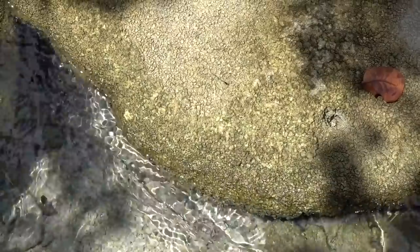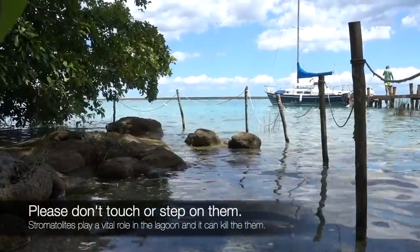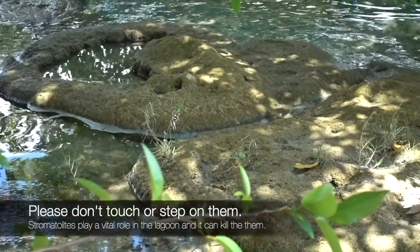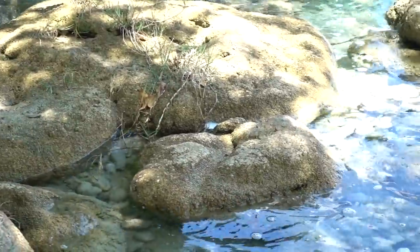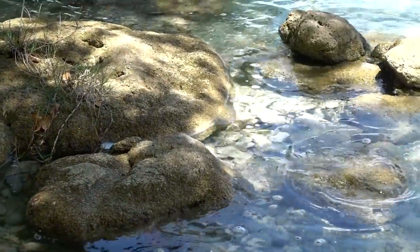I want to show you guys something really cool. If these things are what I think they are, it is the earliest sign of life on earth. They're called stromatolites, and although not very pretty looking, they are made up of millions of bacteria — it's kind of like a type of rock. There are only two places in Mexico where these exist: here in Bacalar and also in the state of Coahuila. Pretty cool, though outward appearances you probably wouldn't think they're that special.